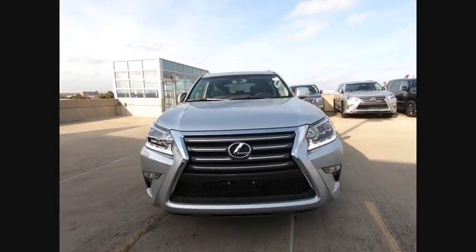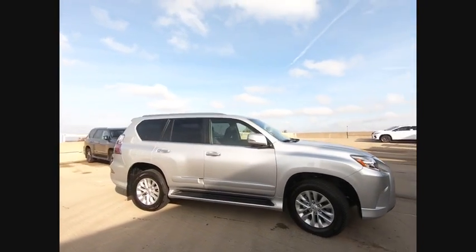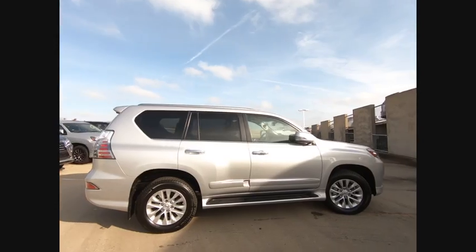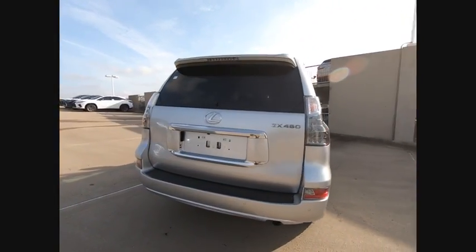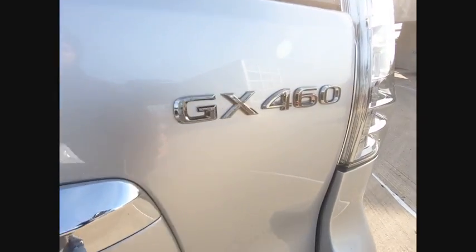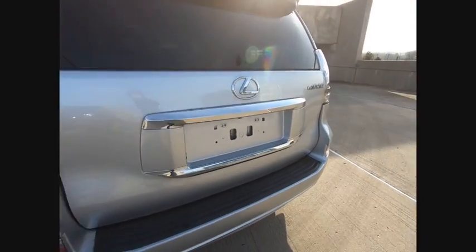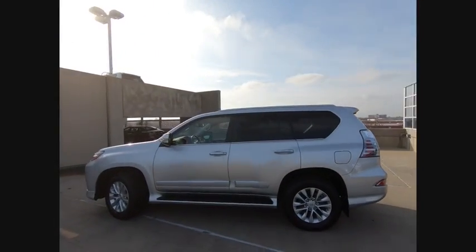Stop by and take a look at the 2019 GX460. This seven-passenger utility vehicle is more powerful, capable, and versatile than ever before. Visionary in every sense of the word, the GX460 boasts one of the tightest turning circles in its class, a suspension system that helps enhance your capability, and the best-in-class V8 fuel economy.